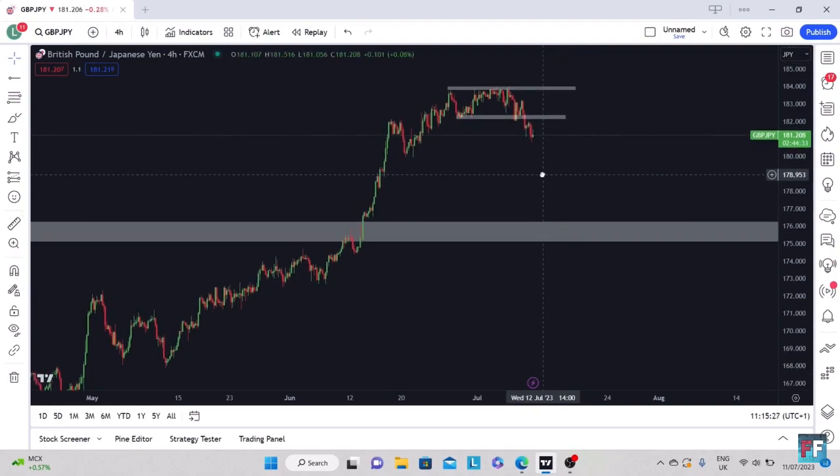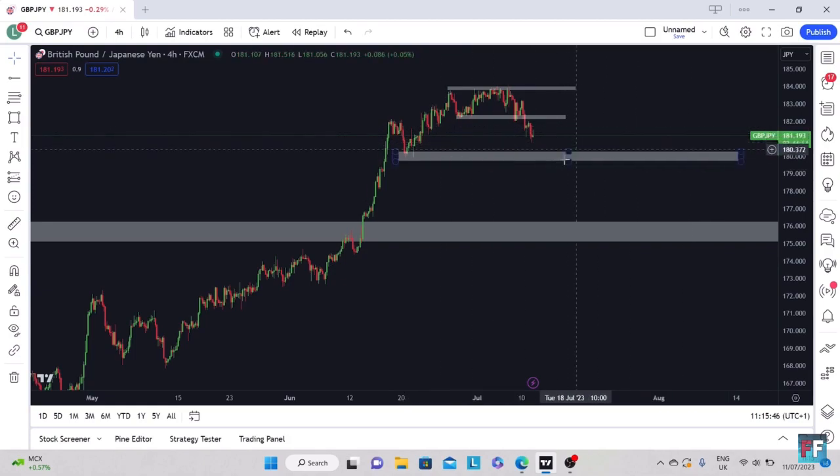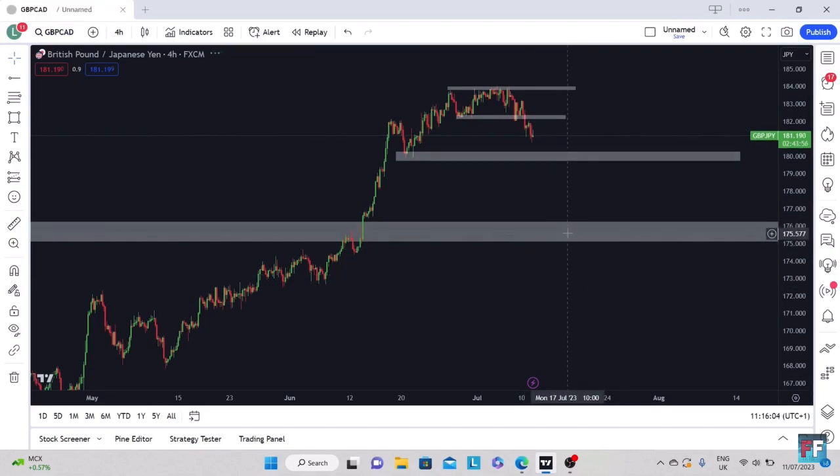Now on GBPJPY, it looks like we're creating some bearish market structure. As you can see, we've broken out of our consolidation and continued lower. I'm going to add another zone at the next swing lows. I'd be looking to maybe put a buy in here — we've been trending upwards really aggressively for a while, so this might be a retracement. If we can see some rejection in this zone I'll look to buy; if not, we'll wait to buy at a more premium price down here.